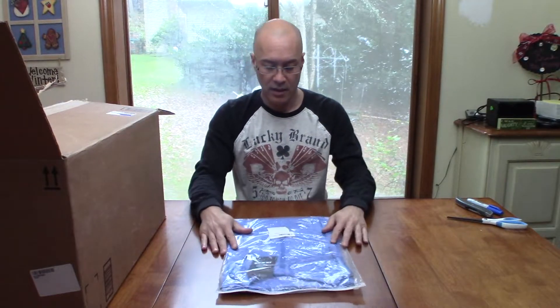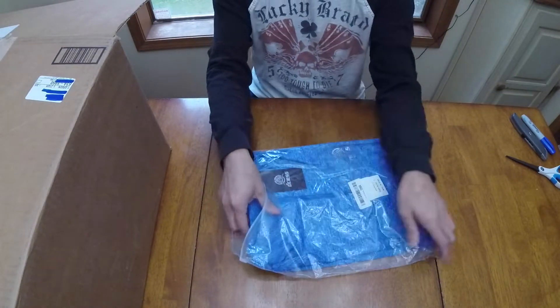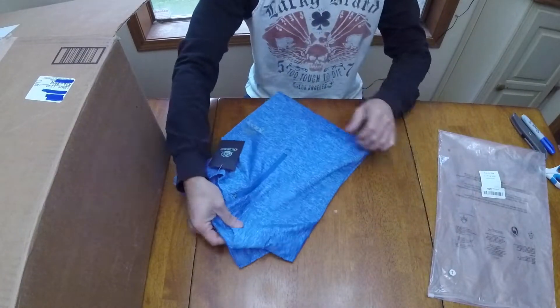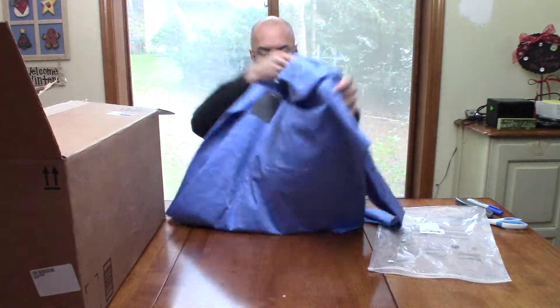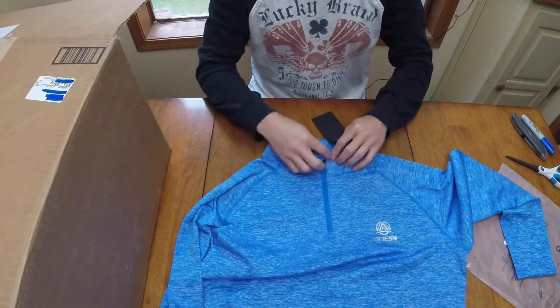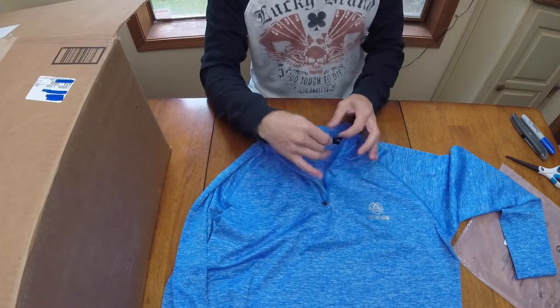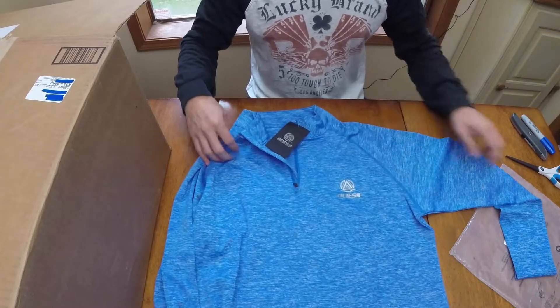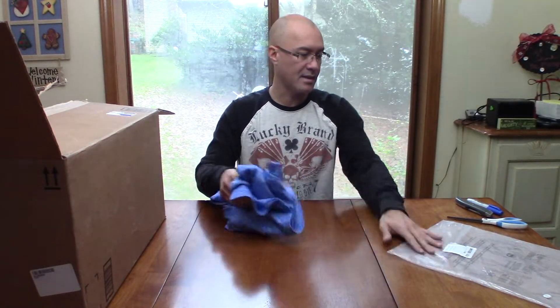Next we have a large workout jacket, maybe. These are returns, so we don't really know what they were returned for — could be size, color, or damage. This item seems to be in good shape. The zipper has no problem at all. I'm not familiar with the brand OCS, but it's a long sleeve, performance active jacket, size large.